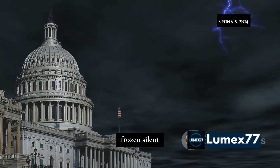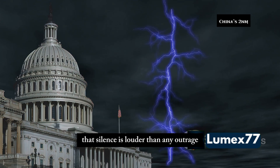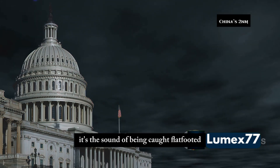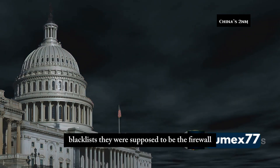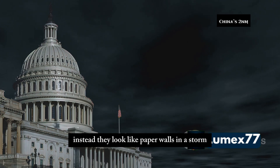Where does this leave the United States? Frozen, silent — no emergency briefings, no press conferences, no retaliation. Just a void. That silence is louder than any outrage. It's the sound of being caught flat-footed, stunned by a breakthrough that wasn't supposed to happen. Washington's playbook is suddenly useless — sanctions, restrictions, blacklists were supposed to be the firewall. Instead, they look like paper walls in a storm.